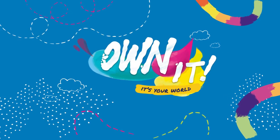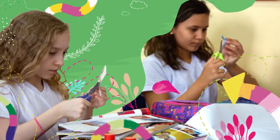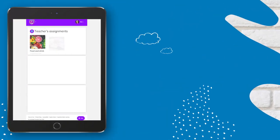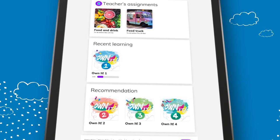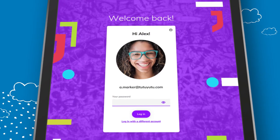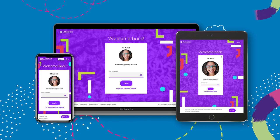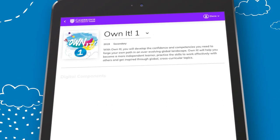Own It is a new English course that ensures students are confident and future ready by learning to learn, collaborating on projects and exploring global topics. It is supported by a powerful new digital package available through Cambridge One that is quick and easy to access, and which can be used on any device, whenever and wherever you want — in class, at home or even on the way to school. All the digital materials and tools are available in one place.